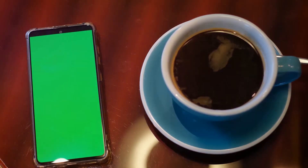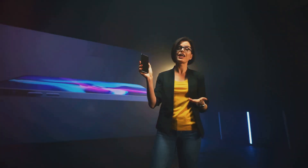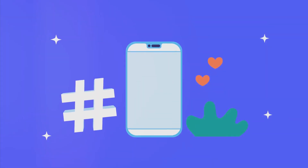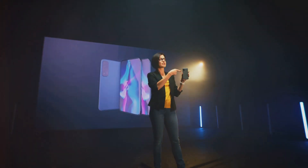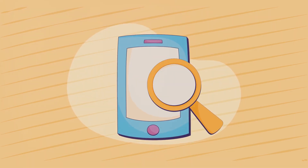Both the camera and the screen have been tested extensively. The camera delivered stunning photos in various lighting conditions, and the screen offered a superior viewing experience whether browsing the web, streaming a movie, or playing a graphically intensive game. With these advancements, it's clear that Samsung has pushed the boundaries of what a smartphone can offer. The Samsung Galaxy S23 is not just about the specs, but about the experience — capturing memories with a high-quality camera and enjoying content on a top-tier screen. A testament to Samsung's innovative spirit and commitment to delivering a superior user experience.